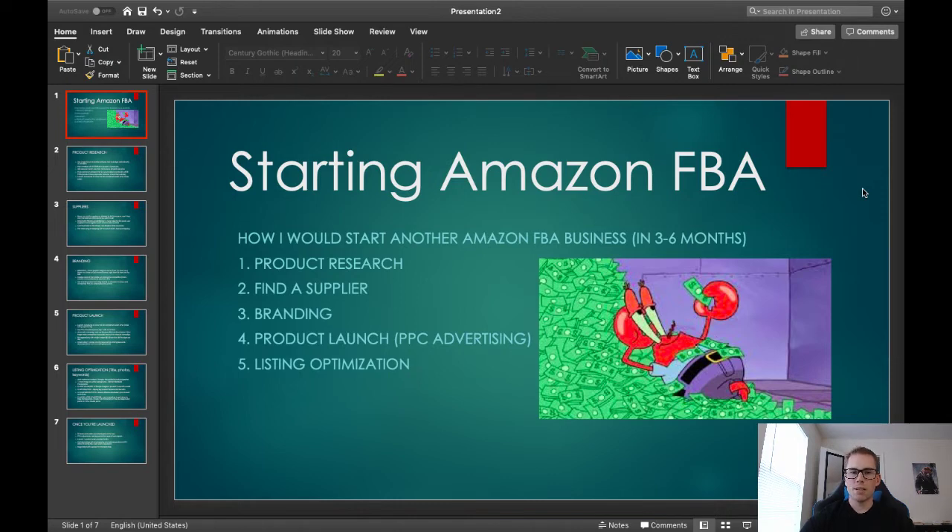This process for me personally took about three months to launch and then six months to a year to actually start making real money, like a full-time income. But if you're able to follow these steps and aggressively put hours in and research, then this process could take only three to six months. So I'm going to break this down to five steps.